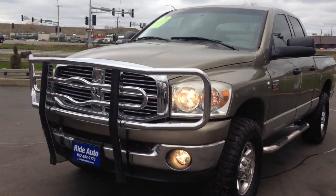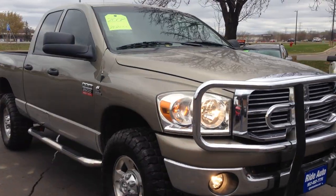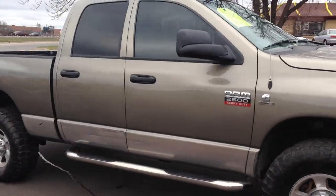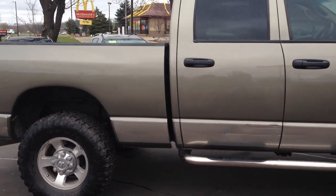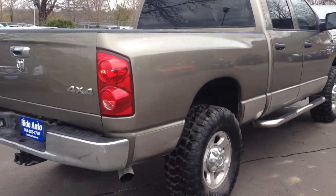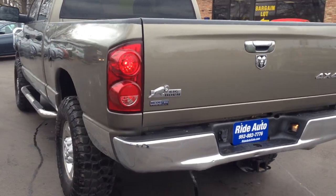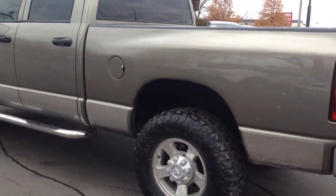Hello and welcome to Ride Auto. Today we're pleased to bring you this beautiful 2008 Ram 2500 Heavy Duty, quad cab four door short bed four wheel drive, high output Cummins turbo diesel. This is a beautiful truck — out of state vehicle — with a trailer tow package, Bighorn Edition, BlueTec diesel.